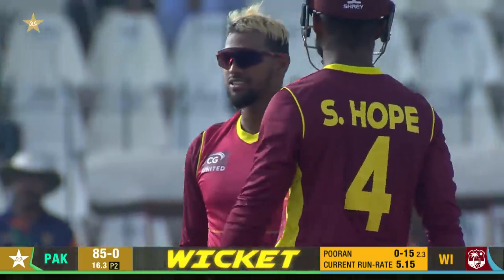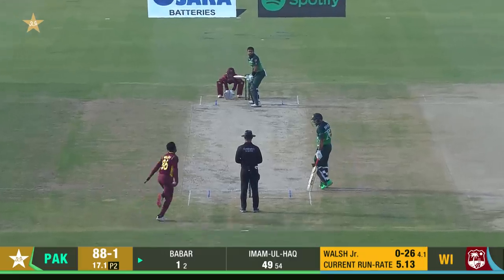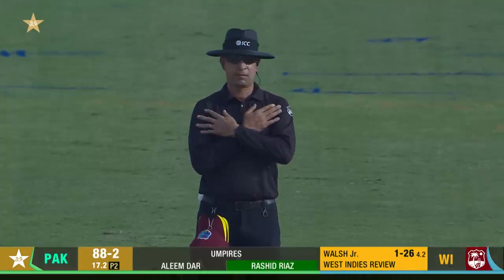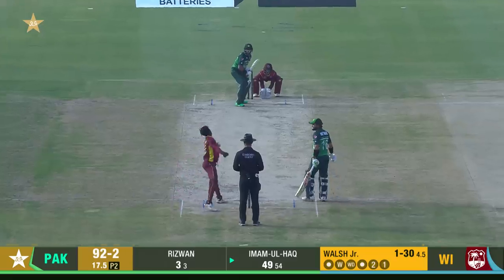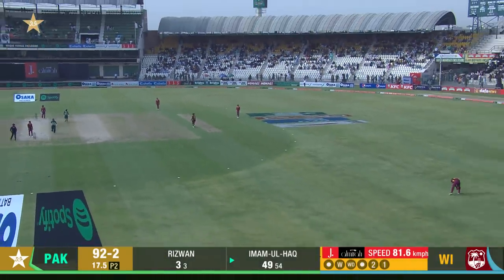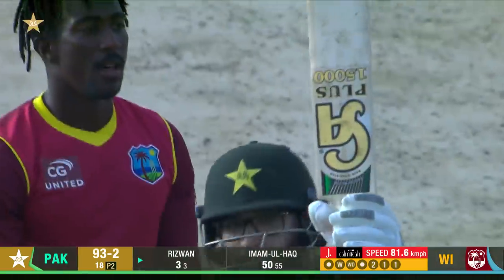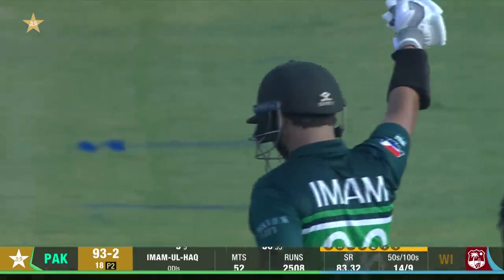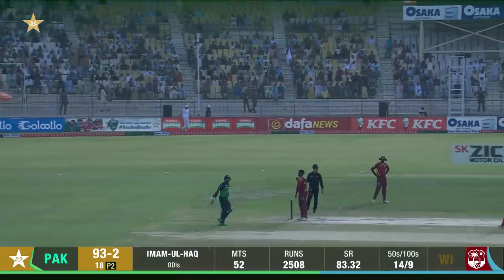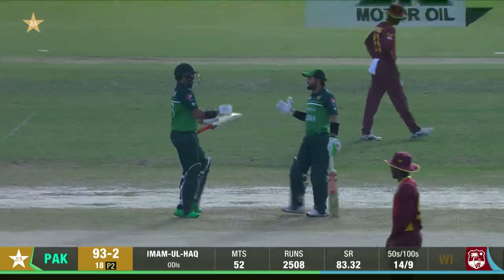Poor on his first wicket in international cricket. Down the track, elegantly played for a single and that is another fifty for Imam-ul-Haq.